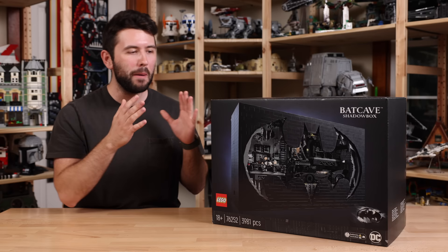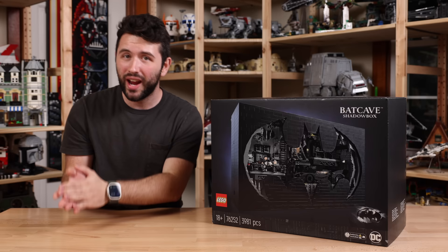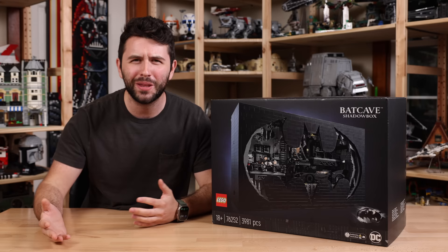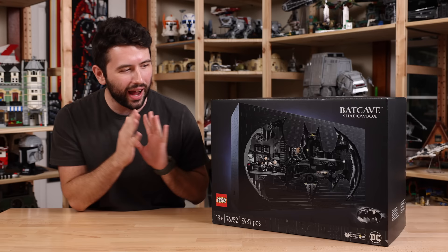I've looked at the fan feedback from the online reactions of this being revealed, and it's a 50-50 split — a lot of people either love it or hate it. I'm definitely on the spectrum of liking this set. I think it's a very unique concept. The first time I saw this, I thought it looked like a mock — something I would see at a LEGO fan convention and think LEGO's never going to make that as a set. Here we are in 2023 with something that literally looks like it's right out of a LEGO convention, and that is so cool.